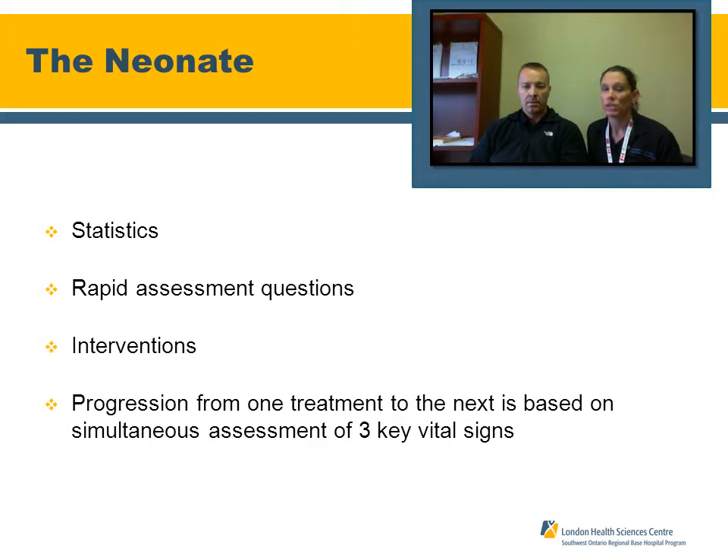Some of the questions you should ask yourself when assessing the baby immediately following birth: Was the amniotic fluid clear — clear of meconium or evidence of infection? Is the baby breathing well and is he crying? Is there good muscle tone? If you've answered yes to all four of these questions, then it's appropriate to dry the baby, stimulate the baby, and hand the baby over to the mom.